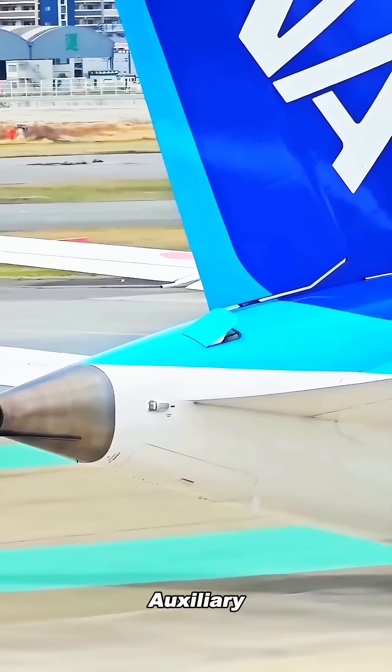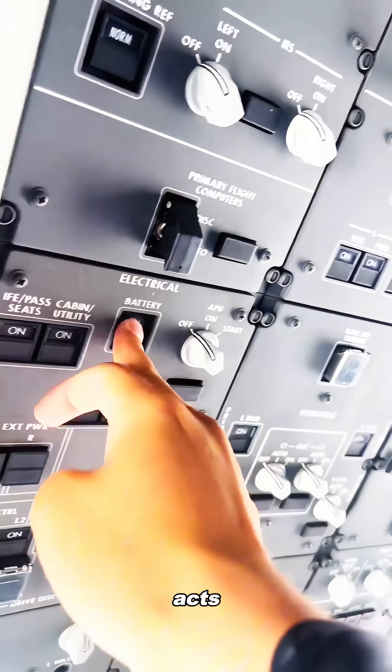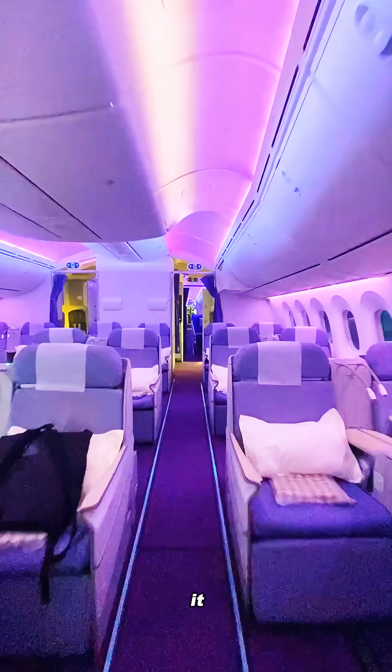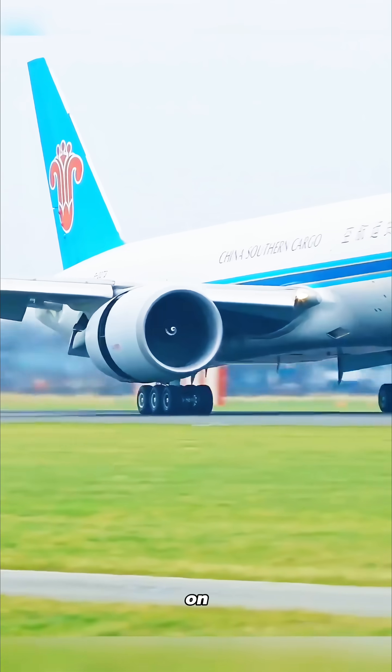Its full name is the Auxiliary Power Unit. When a plane is parked at the airport and the main engines are shut down, the APU acts like the aircraft's backup heart. It supplies electricity and provides compressed air to keep crucial systems running. It also powers the cabin lights and air conditioning and helps reduce engine noise while the plane is on the ground.